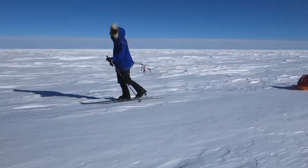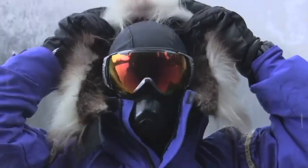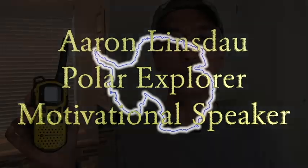Hi, my name is Aaron Linsdale. I'm a polar explorer and motivational speaker. It's review day! Today I'm going to review the Motorola MS350R walkie-talkie radios. Is the MS350R possibly the best walkie-talkie radio out there? Let's find out.